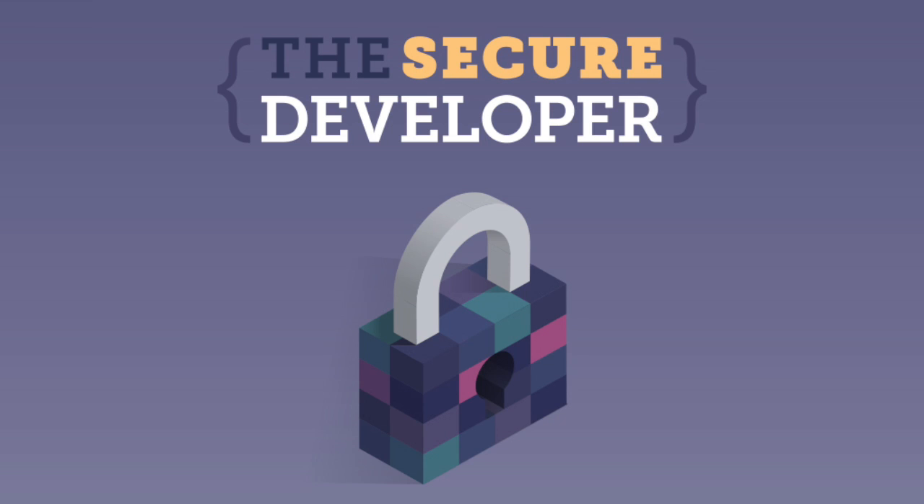The Secure Developer is brought to you by Heavybit, a program dedicated to helping startups take their developer products to market. For more information, visit heavybit.com.